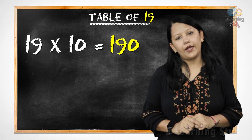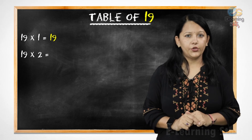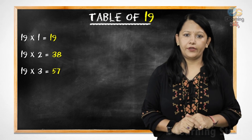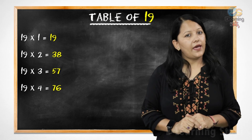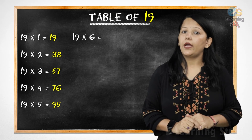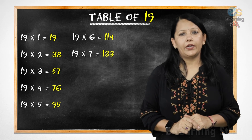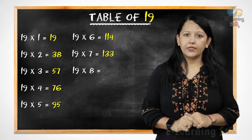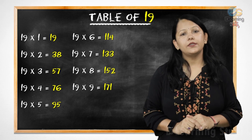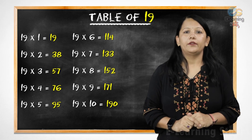Nineteen tens are one hundred ninety. Let's revise it. Nineteen ones are nineteen. Nineteen twos are thirty-eight. Nineteen threes are fifty-seven. Nineteen fours are seventy-six. Nineteen fives are ninety-five. Nineteen sixes are one hundred fourteen. Nineteen sevens are one hundred thirty-three. Nineteen eights are one hundred fifty-two. Nineteen nines are one hundred seventy-one. Nineteen tens are one hundred ninety. Very good.